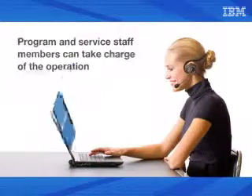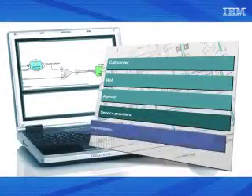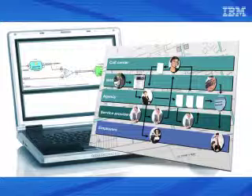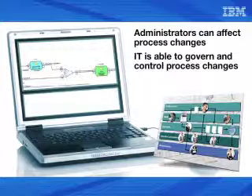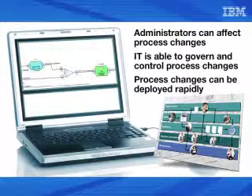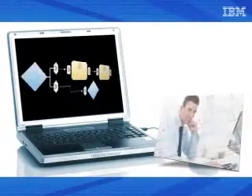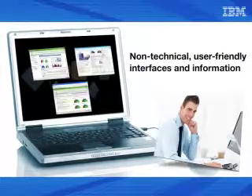Once that is accomplished, our program and service staff members can take charge of the operation. In order to achieve the agility needed for these interagency processes, we must define staff roles that are authorized and empowered to make frequent and rapid changes to the process — ensuring administrators can affect process changes, IT can appropriately govern and control those changes, and process changes can be directly deployed from the model very rapidly. IBM's BPM suite enables administrative and program staff to modify processes with non-technical, user-friendly interfaces and information presented in a business context that non-technical staff can understand.